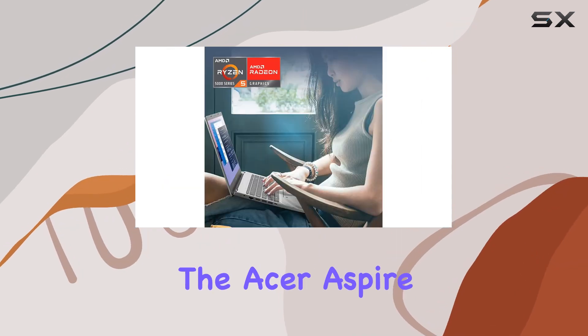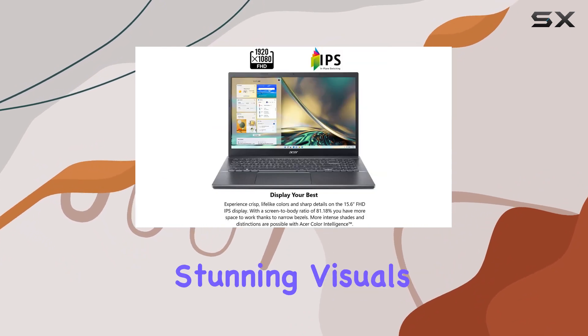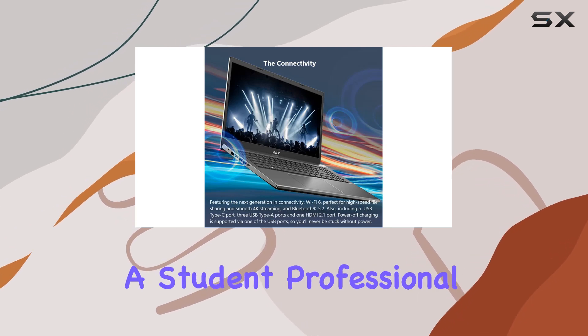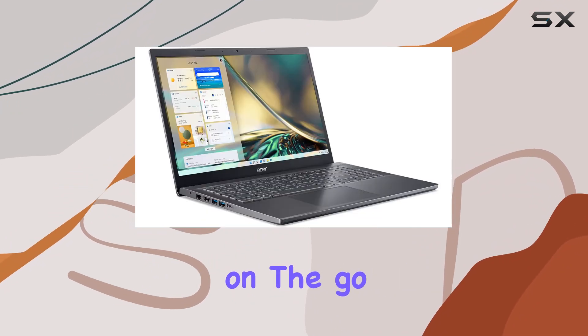Overall, the Acer Aspire 5 A515-47R3Y6 combines ultimate performance, stunning visuals, and advanced features to elevate your computing experience. Whether you're a student, professional, or content creator, this laptop offers everything you need to stay productive and entertained on the go.